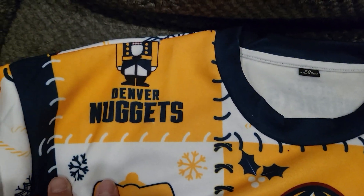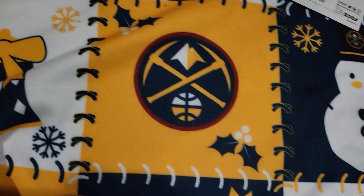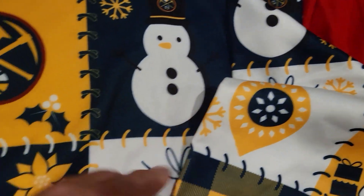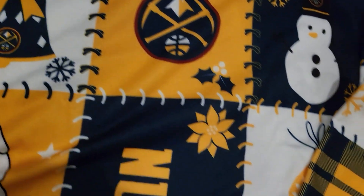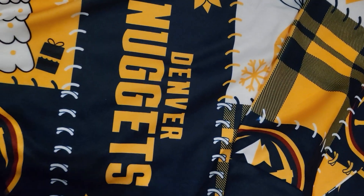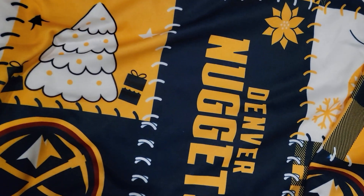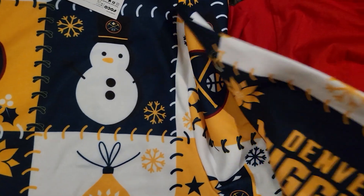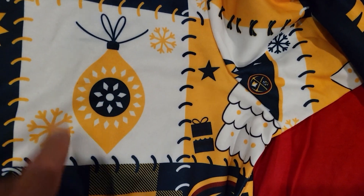It's got nutcrackers, and there's the Denver Nuggets logo. It's got a snowman, a Christmas bell, and says Denver Nuggets. Got a Christmas tree and then some ornaments.